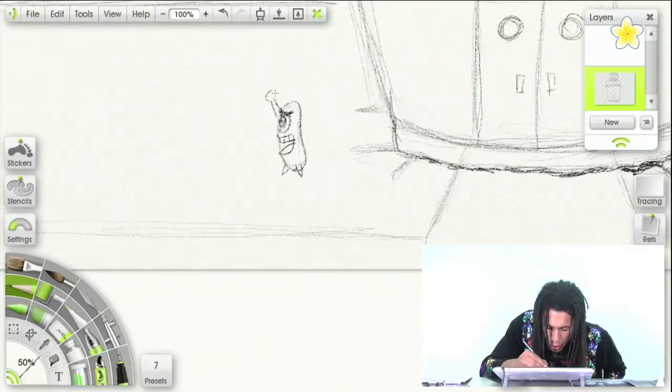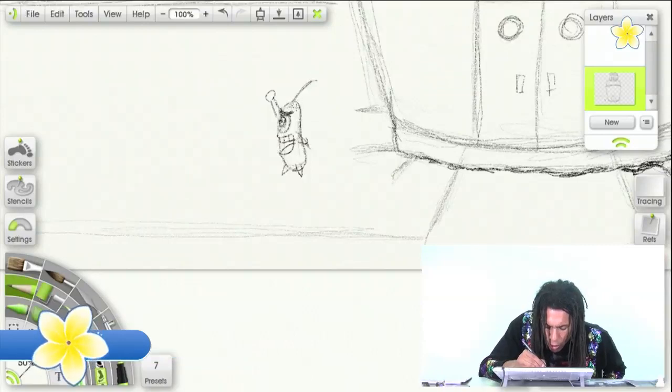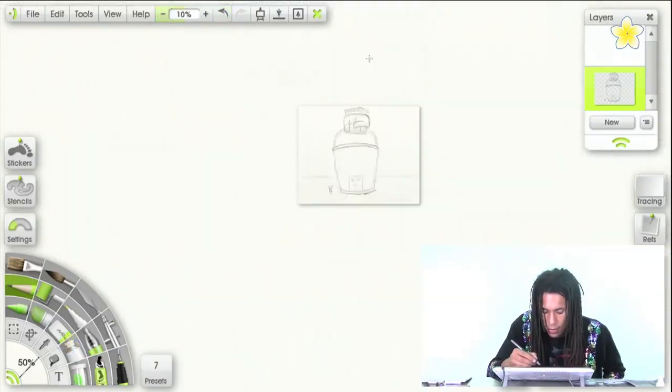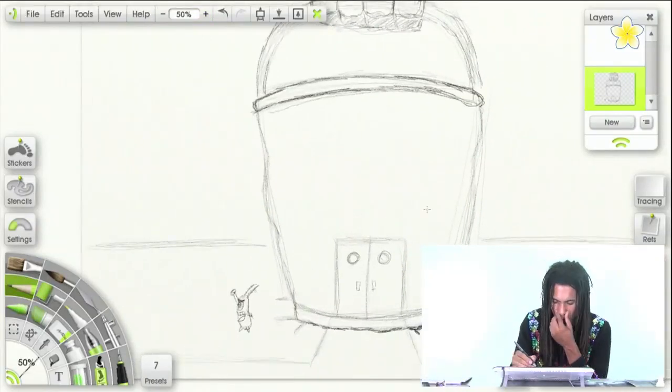He's yelling at crabs. And the little antennas — and there we go. Let's take that out. Yeah, that's about the right size and he's mad.